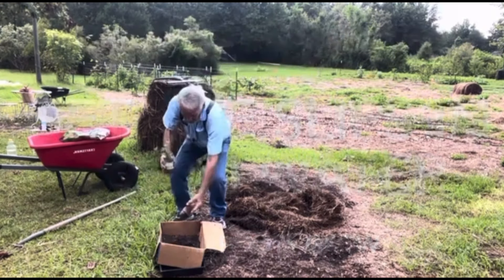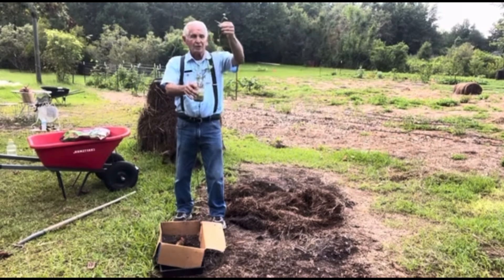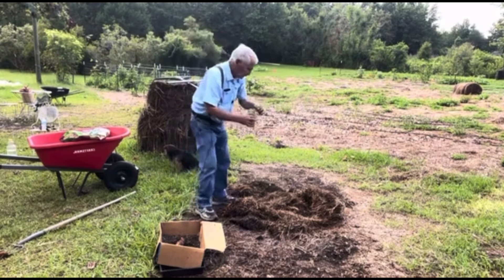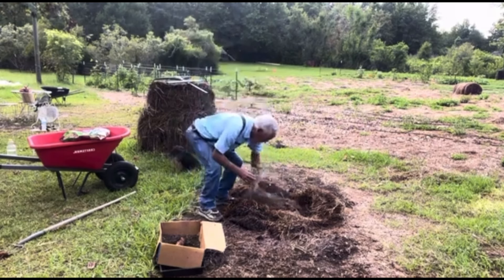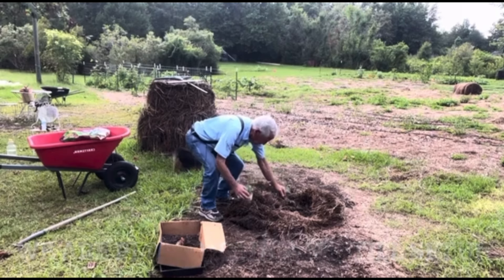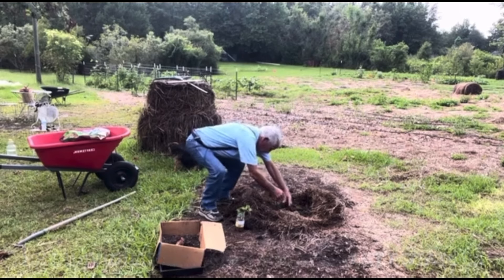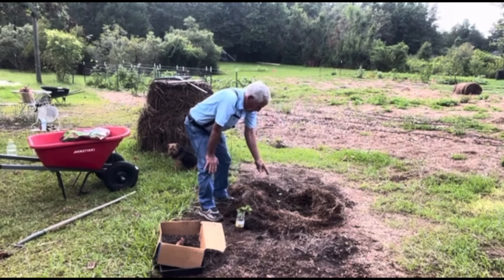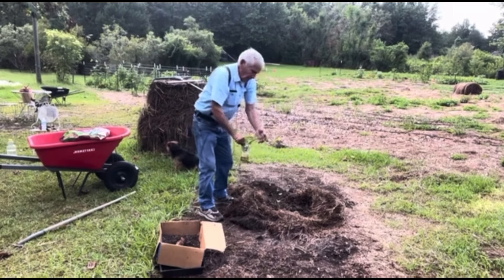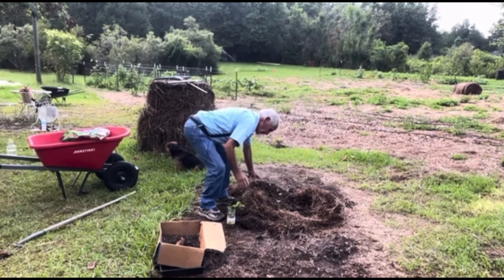When you take these slips off that potato, you set them in water and in just a couple of days look at the roots. Then you come right here, break back the hay and stuff, and plant these slips. As that slip grows and gets long, you want about that much sticking out of the ground at all times.